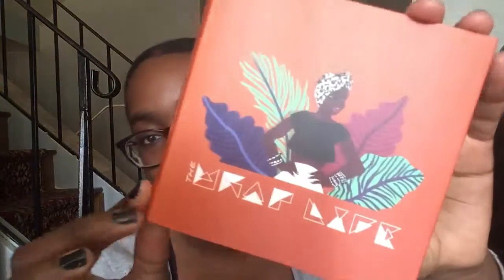Another head wrap company I got some from is The Wrap Life. Here's one of their sleeves. Also black owned, also based in New York City.